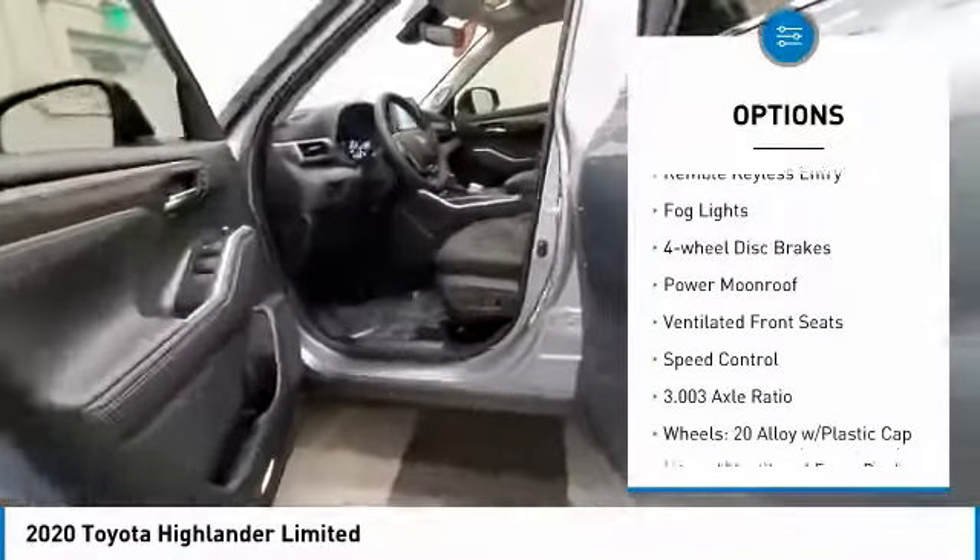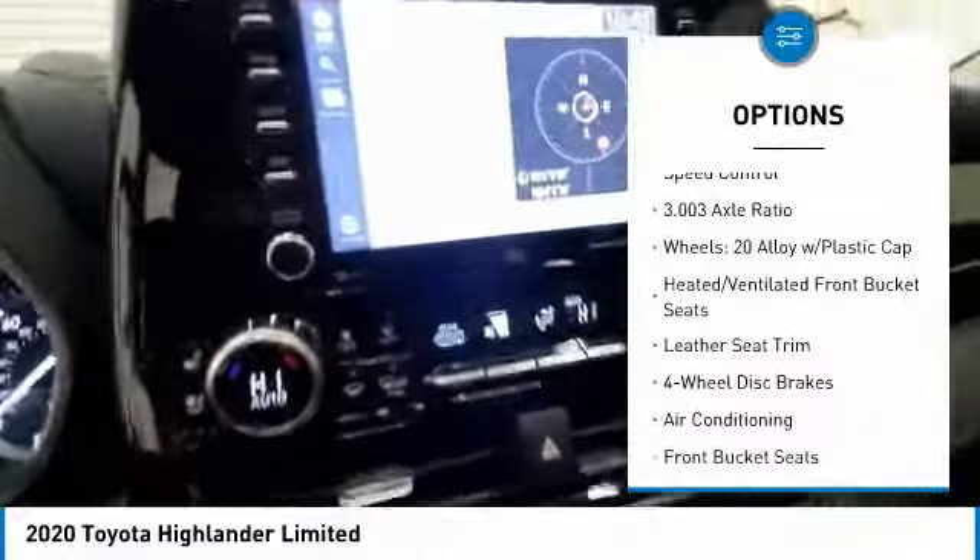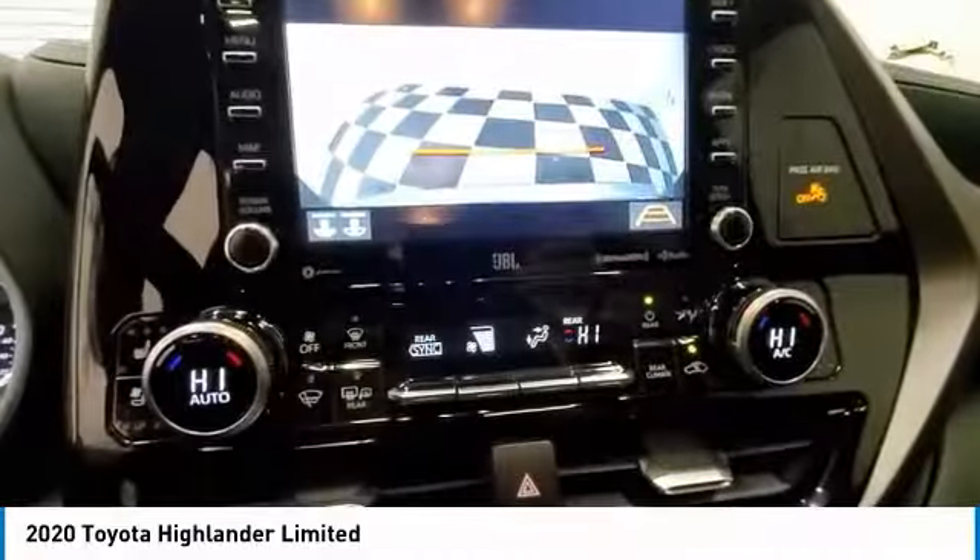Here are some of this vehicle's great options: electronic stability control, power lift gate, brake assist, traction control, remote keyless entry, fog lights, four-wheel disc brakes, power moonroof, ventilated front seats, and speed control.